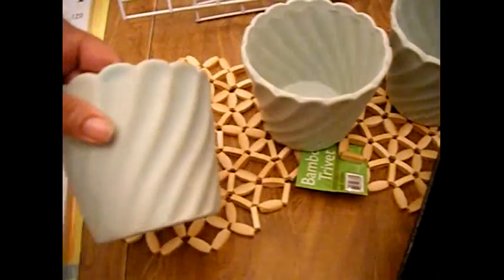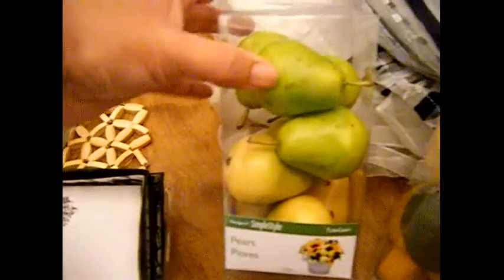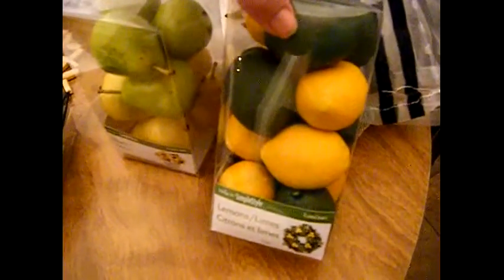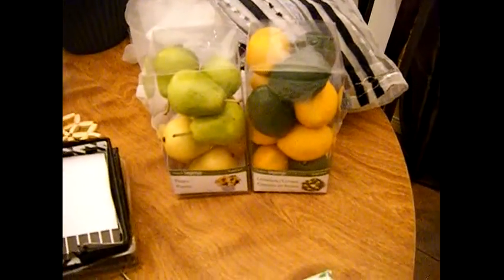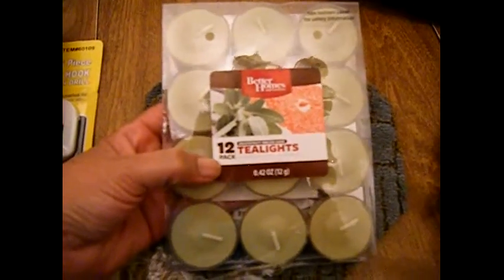Then I bought these little fruits — they're for making flower arrangements. This one is yellow pears and green pears, and this one is green limes and yellow lemons. I wanted to make like a little arrangement for her table or maybe for her counter. And then I got these tea lights and I also paid 99 cents for these — they're 12 tea lights.